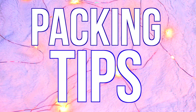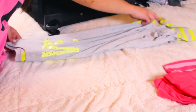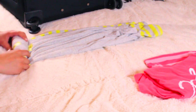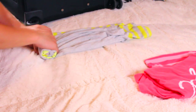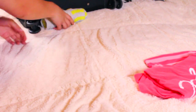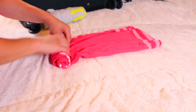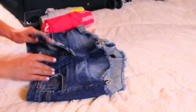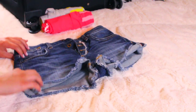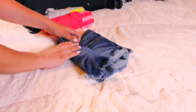Now on to packing tips. The first one is rolling your clothes instead of folding them. You would be so surprised at how much room you have if you just roll everything — it doesn't wrinkle them at all, it just creates so much more space and makes your suitcase look so much more presentable. You can do this with shorts, pants, tops, dresses — absolutely anything.